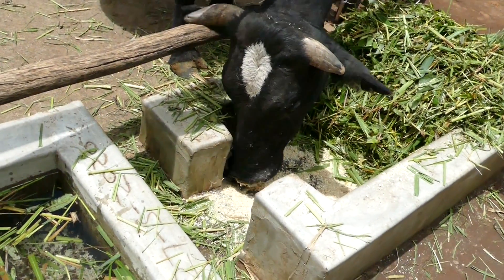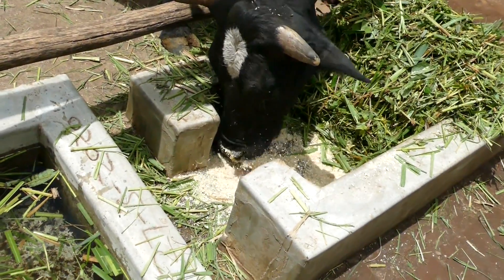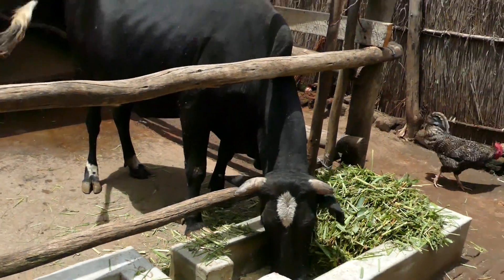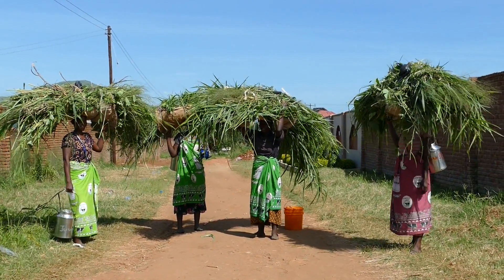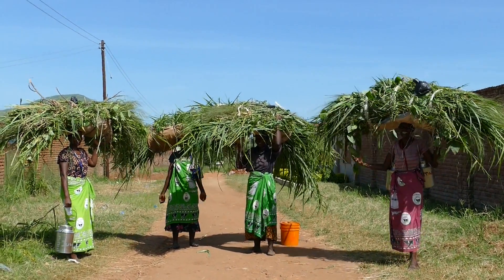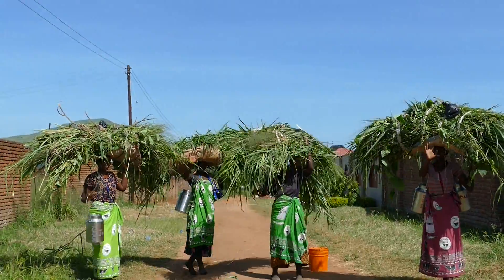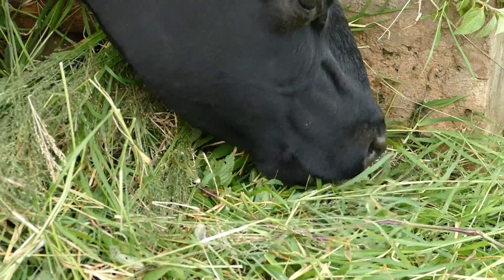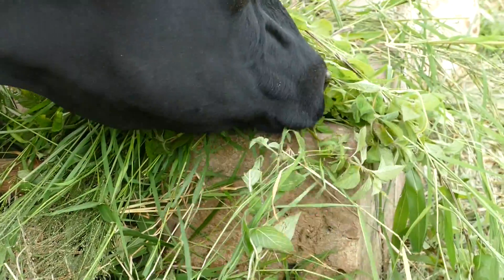A cow can eat two types of feed: forage and high energy or hard feed. Forage is fresh grass, hay or silage and fills the rumen. Fibre slows down the passage of food in the rumen and is essential for efficient digestion.